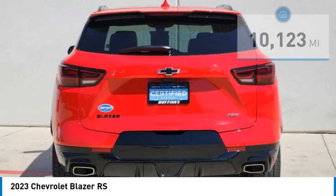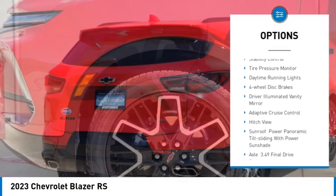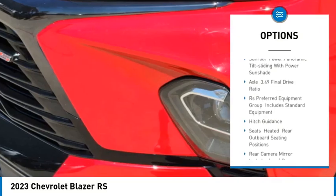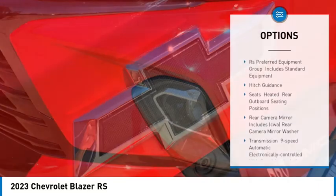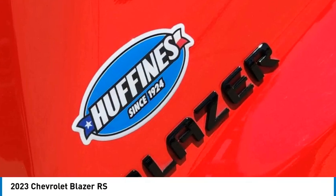Here are some of this vehicle's great options: blind spot monitor, heated mirrors, aluminum wheels, remote engine start, power lift gate, stability control, tire pressure monitor, daytime running lights, four-wheel disc brakes, and driver illuminated vanity mirror.